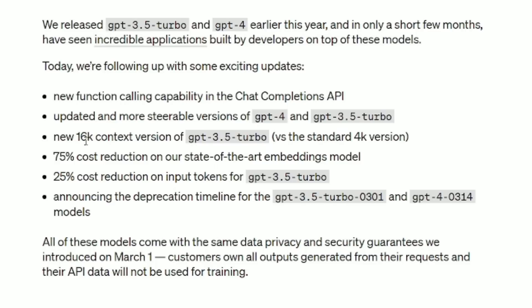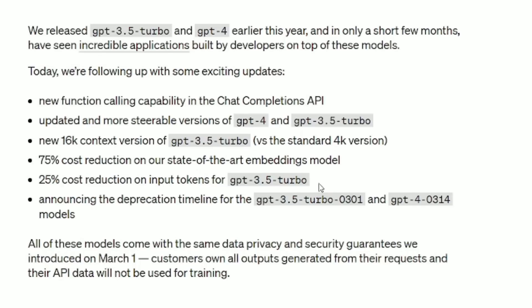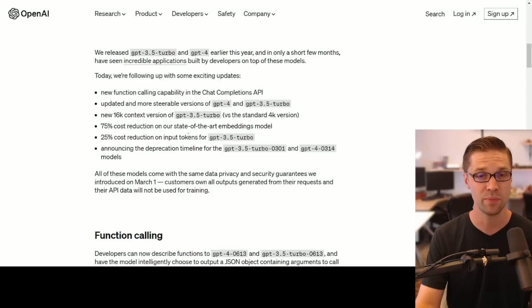Here's the big one: a new 16K context version of GPT-3.5 Turbo versus the standard 4K version. This is going to have the most implications for people like me and you. On top of that, we have 75% and 25% cost reductions on different things. We mostly use GPT-3.5 Turbo, and that has a 25% cost reduction.